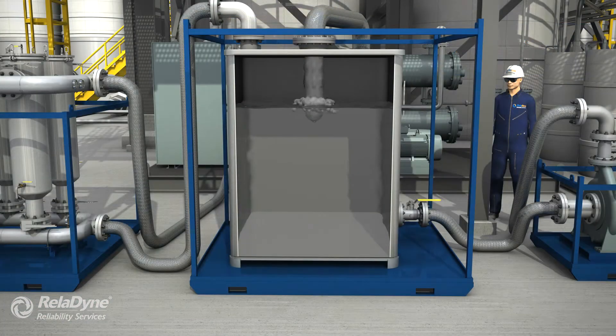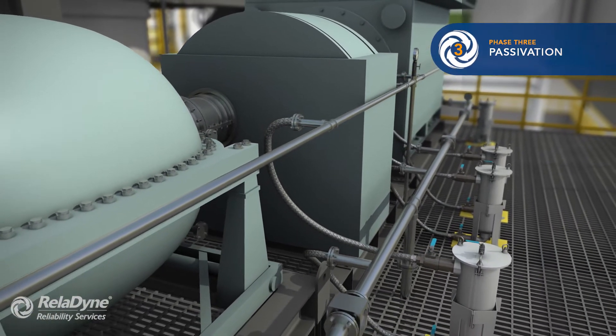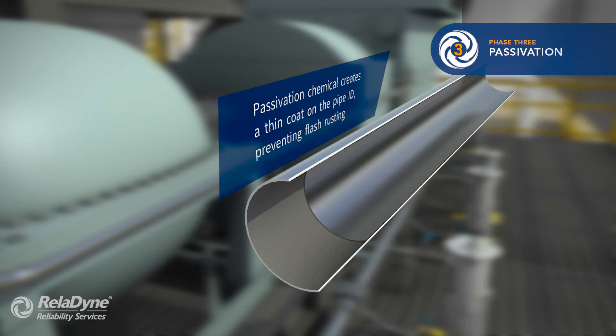Next, we add the calculated amount of passivation chemical and circulate it throughout the circuit. The passivation phase coats the internal piping with a thin, low-friction coating to protect the piping. This coating will prevent flash rusting.